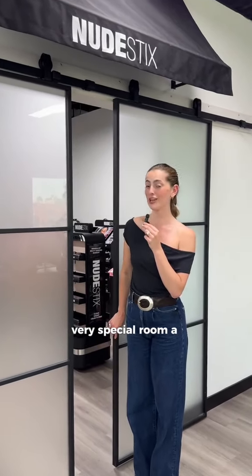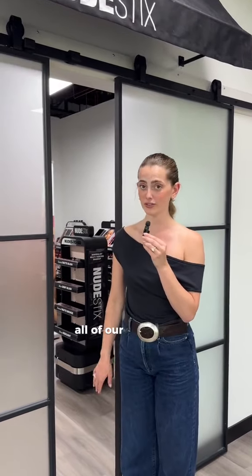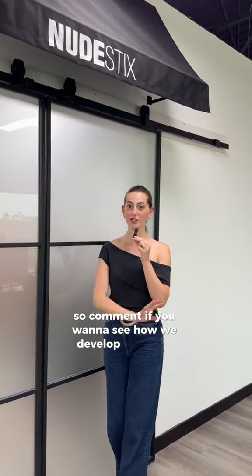In here is a very very special room — a very important room — because this is how we track what we look like across all of our different retailers globally. But I'm gonna save this for another video, so comment if you want to see how we develop all of our merchandising.